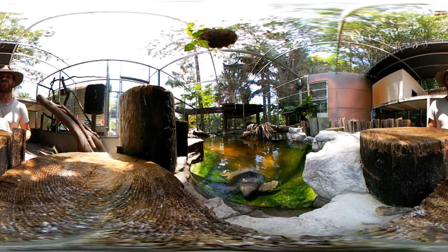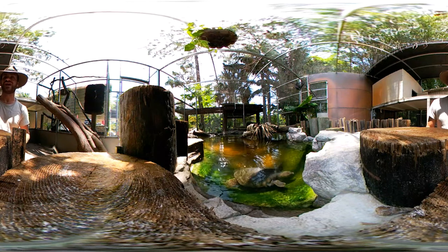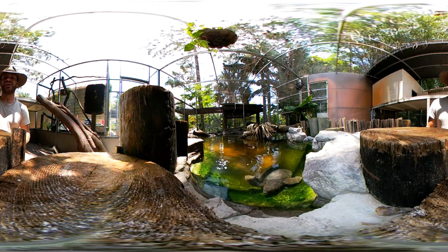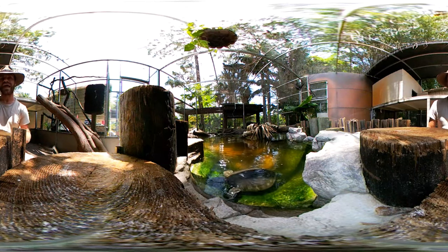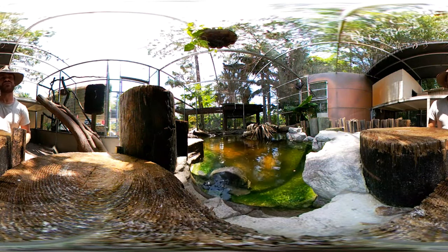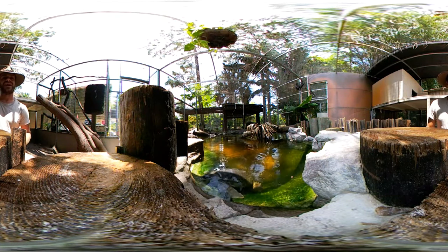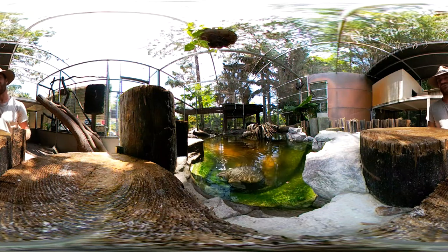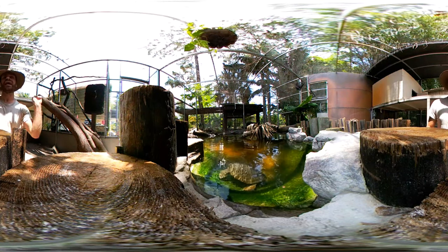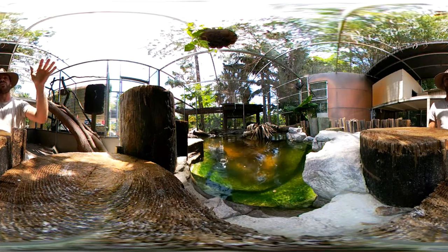The fly river turtle is from Papua New Guinea and Northern Australia, and throughout their range these guys are endangered. They are the only freshwater turtle that have flippers like a sea turtle, so these guys move around just like sea turtles. They're really a very unique turtle species, and they are just incredible. I love them. We actually got eight of them, and I found homes amongst other TSA members for this animal.